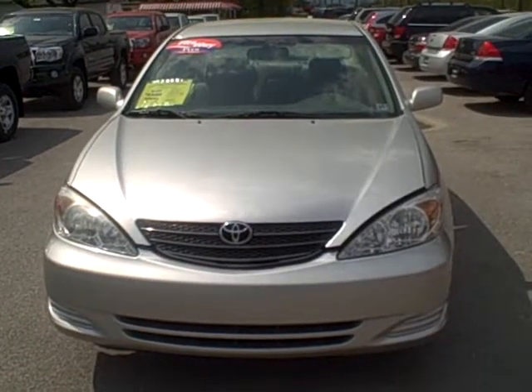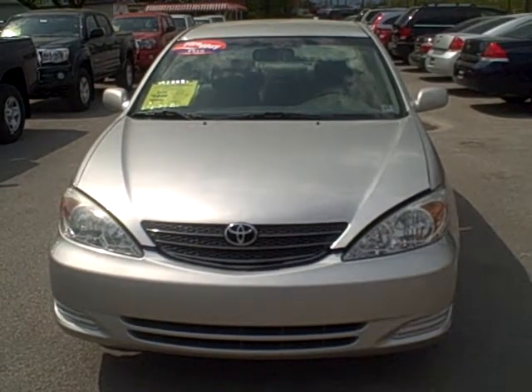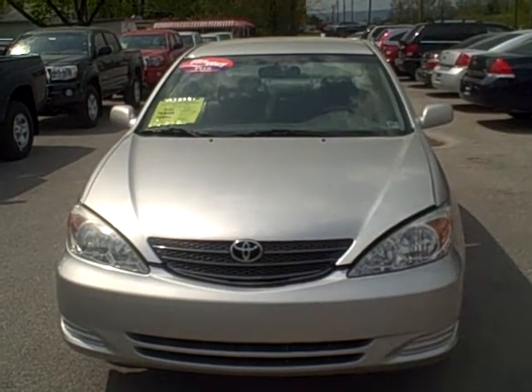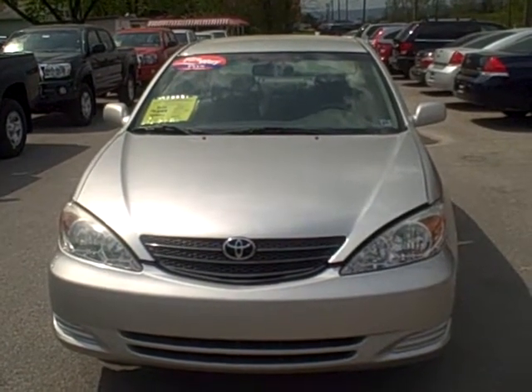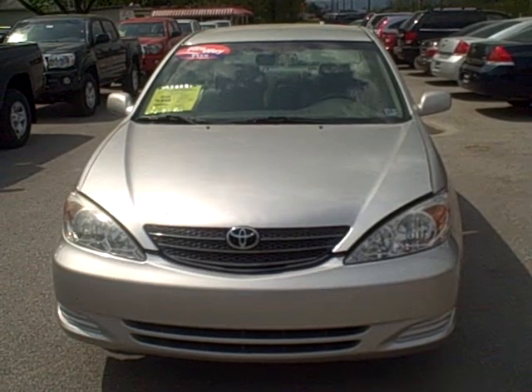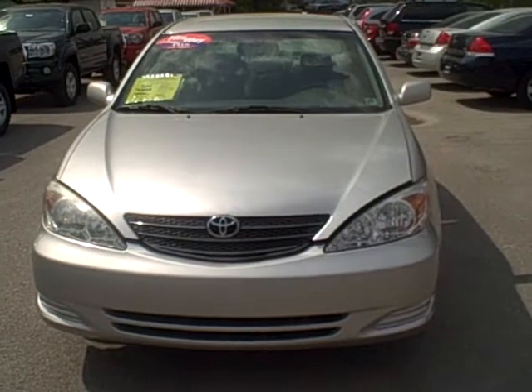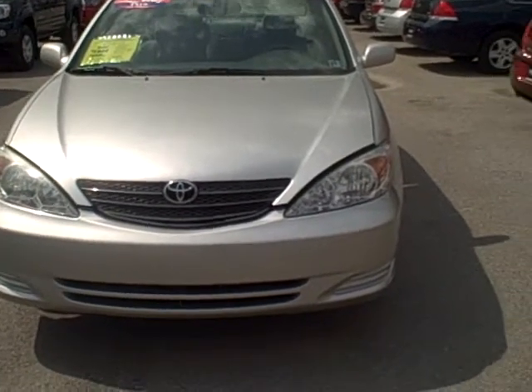Welcome to Fitzgerald Auto Mall in Chambersburg, Pennsylvania. Today we're looking at a 2002 Toyota Camry XLE in silver. The stock number is N144502A. Current miles are 87,120. Let's take a closer look.